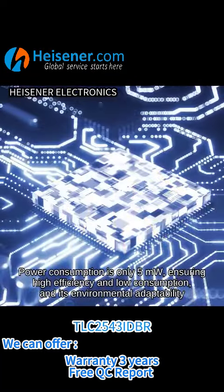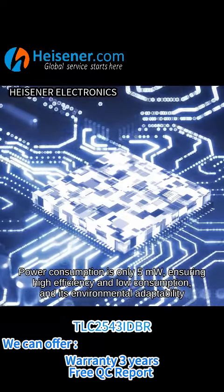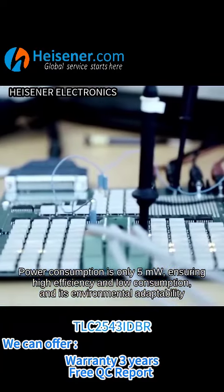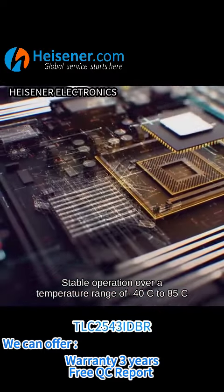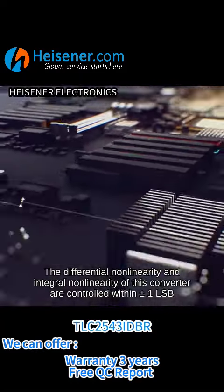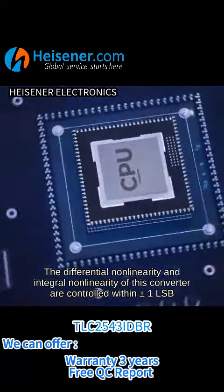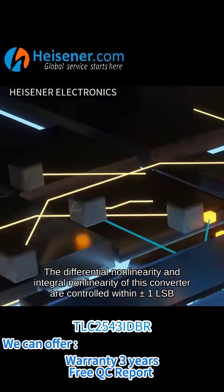Power consumption is only 5mW, ensuring high efficiency, low consumption, and strong environmental adaptability. It offers stable operation over a temperature range of minus 40°C to 85°C. The differential nonlinearity and integral nonlinearity of this converter are controlled within plus or minus 1 LSB.